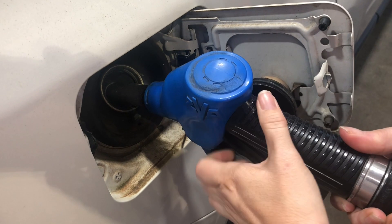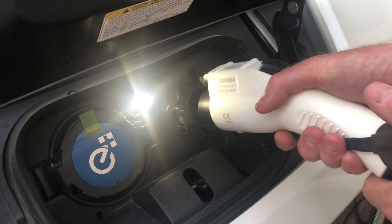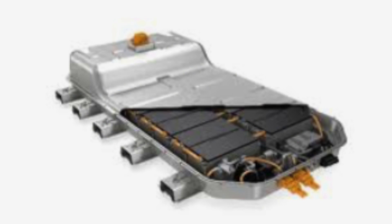With a normal conventional vehicle you're putting petrol or gasoline into a tank — you go to the service station, put the nozzle into the vehicle and that delivers fuel into the tank, driving the internal combustion engine. In an electric vehicle it's a very similar process except instead of delivering petrol or gasoline you're delivering electrons into a battery, and that battery delivers power to an electric motor which propels the vehicle forward. So instead of using a liquid fuel you're using electrons or electricity.